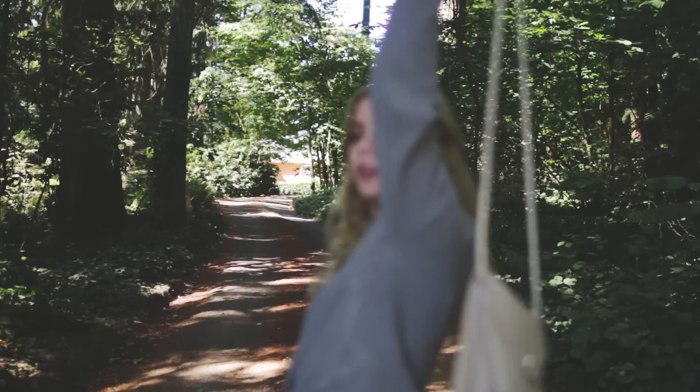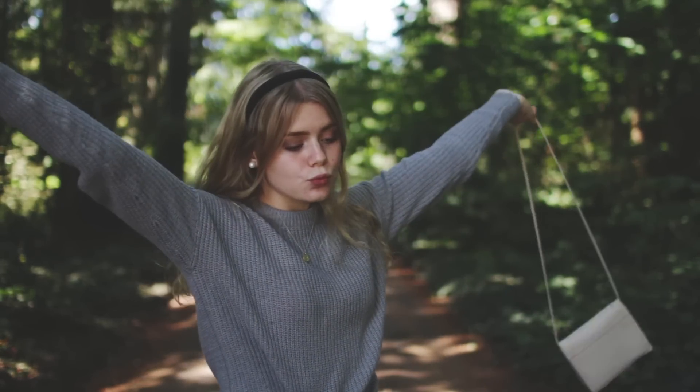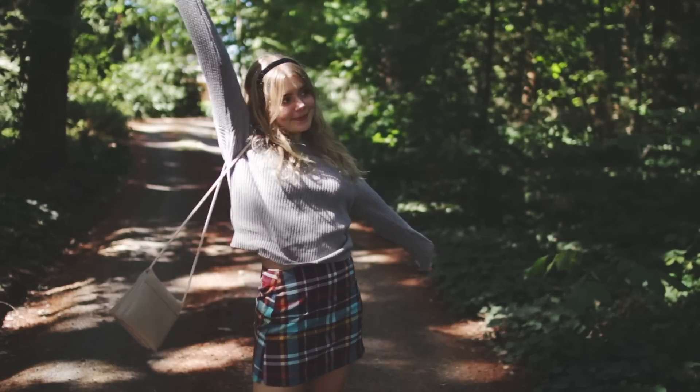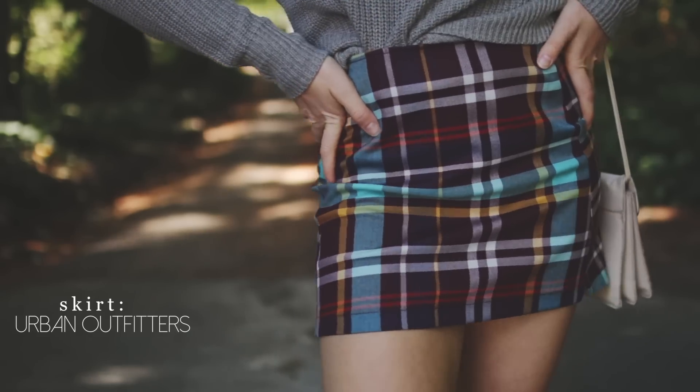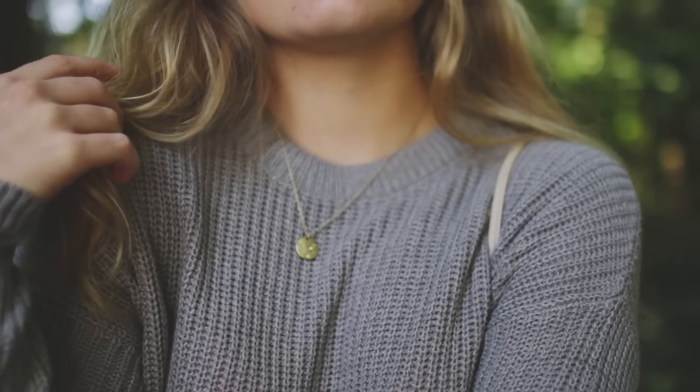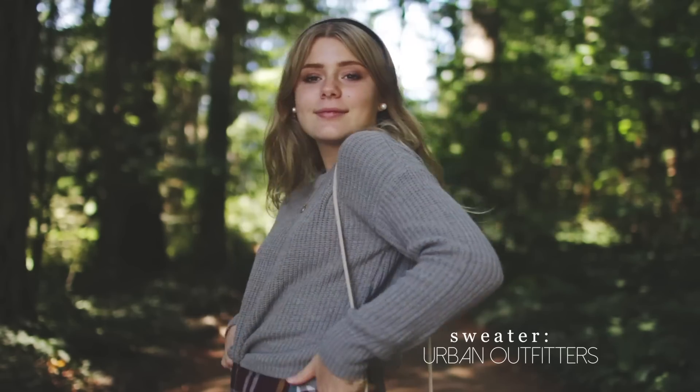Now I thought I would show you some fall outfit ideas. For this first one, I'm wearing a really cute gray sweater from Urban Outfitters, and my skirt is also from Urban Outfitters. I'm wearing my everyday necklace, of course, and a headband to complete the fall look.